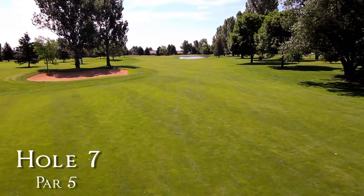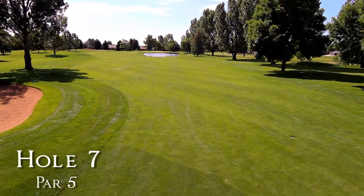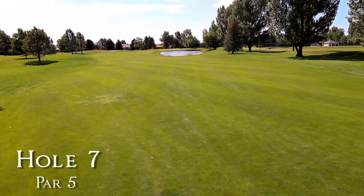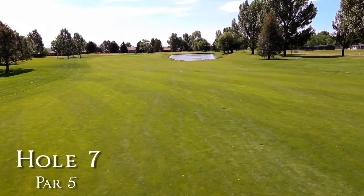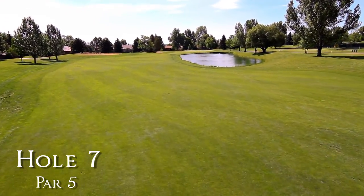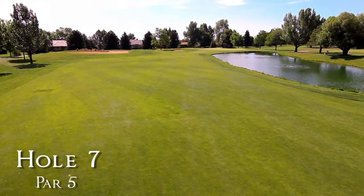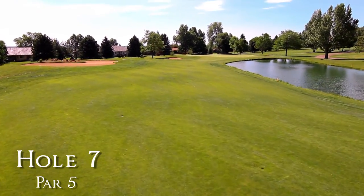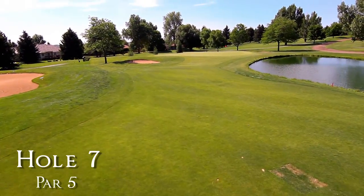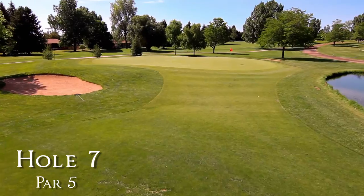A smart second shot is to lay up short of the pond which lies about 100 yards from the center of the green. The 7th green is most receptive to approach shots over the water, especially for left pin placements. The back half of the green slopes away from players in the fairway.